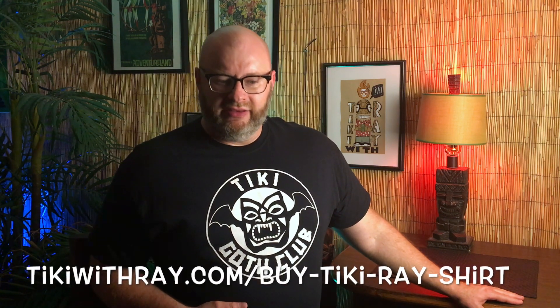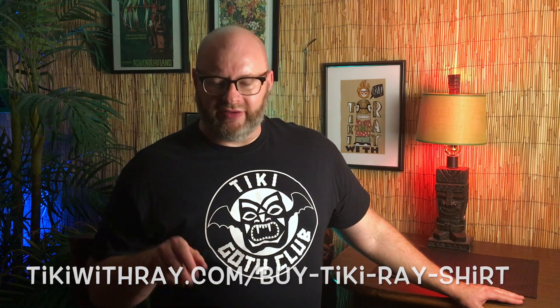You may be asking yourself how you can join the Tiki Golf Club. There is no membership, there are no fees, but I have shirts for sale — $20 each, $5 shipping and handling. If you're interested, go to tikiwithray.com and follow the prompt that says 'buy a shirt.' Want to impress your goth friends? Serve mai tais out of my Tiki Golf Club glasses — only $15, also at tikiwithray.com.